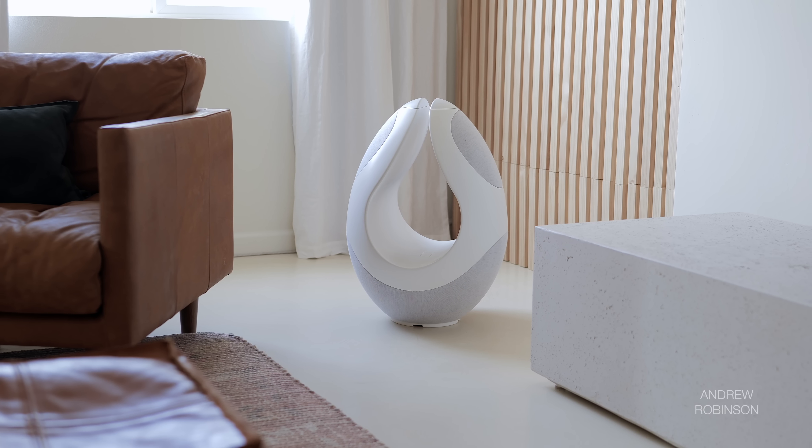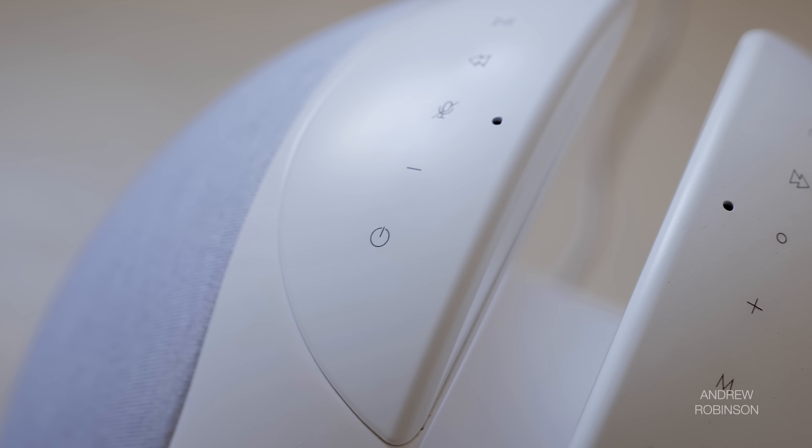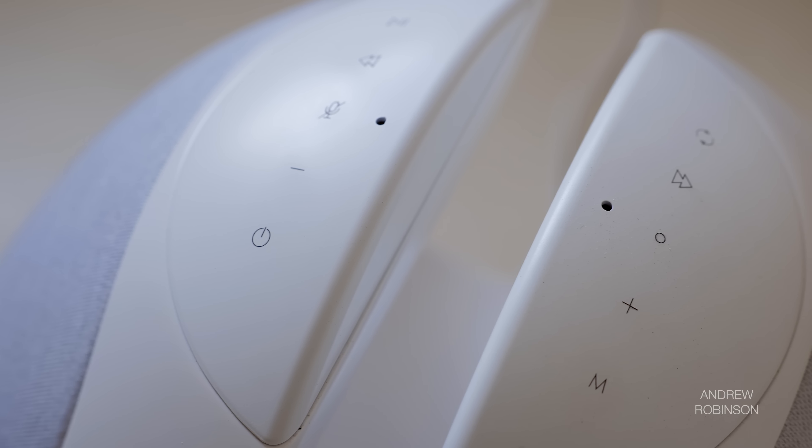As for streaming bitrates, the Pantheon supports files up to 24/192. With respect to control, the Pantheon can be manipulated in one of three ways: via its control app, its touch-sensitive controls located atop the speaker itself, or with voice commands through Alexa Assistant.